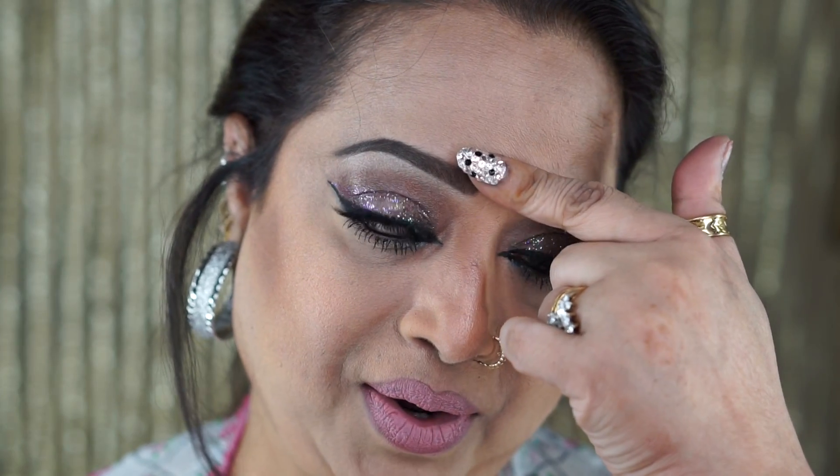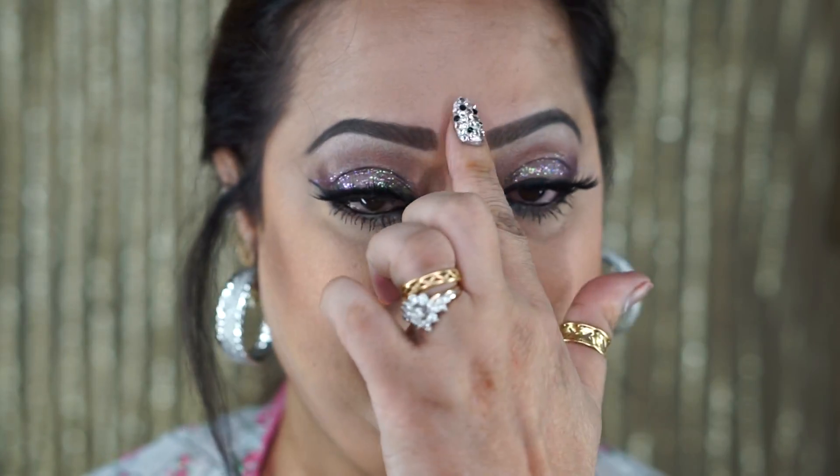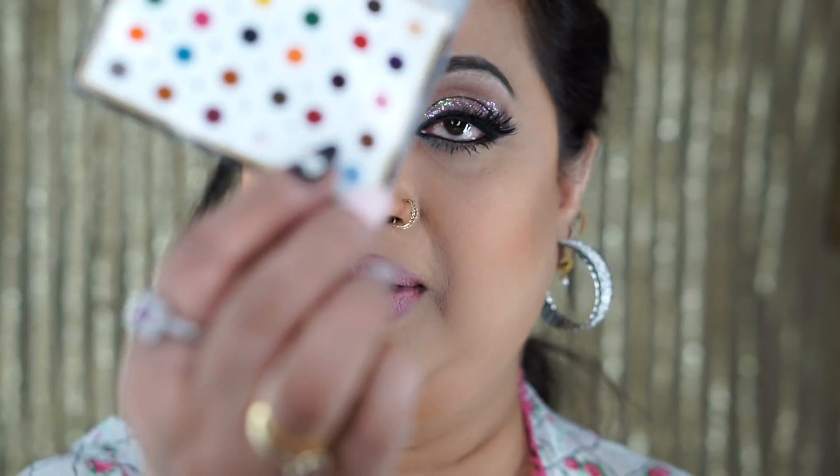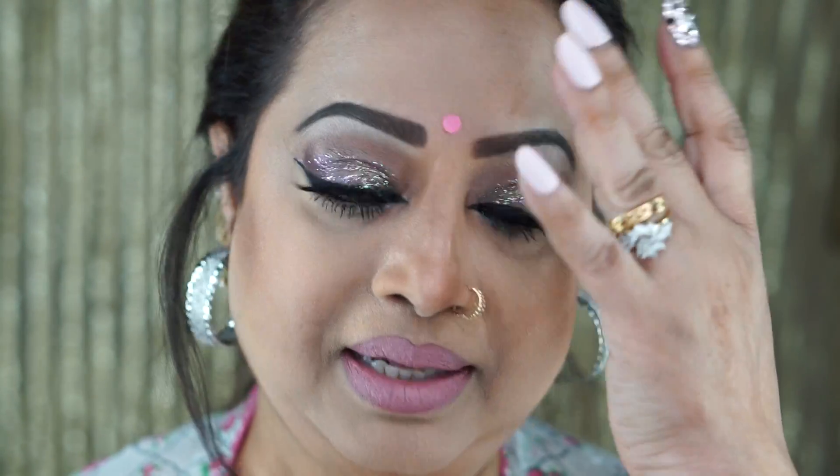For those of you — American clients or Bengali, Indian, Pakistani viewers — who might be wondering: this is called a Bindi, or in Bangla it's called a 'tip.' They come in sheets and you choose whatever color matches your dress. It's just a decoration to enhance your look.